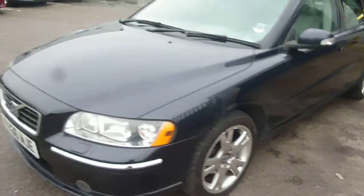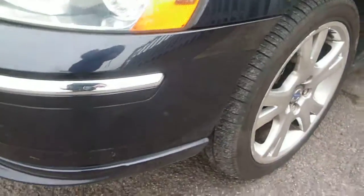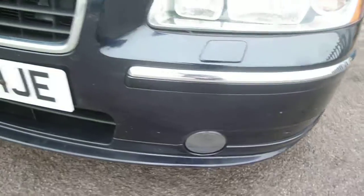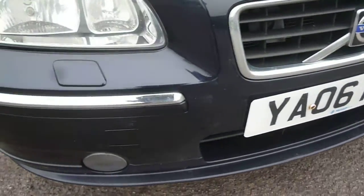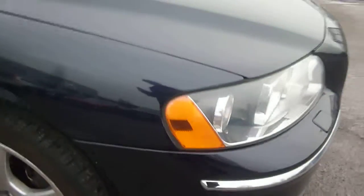A few bits and pieces to point out as we go round, nothing major. We have the usual small bonnet and bumper chips, difficult to pick out as they are only small. The offside front wing is generally good, again just minor chips.